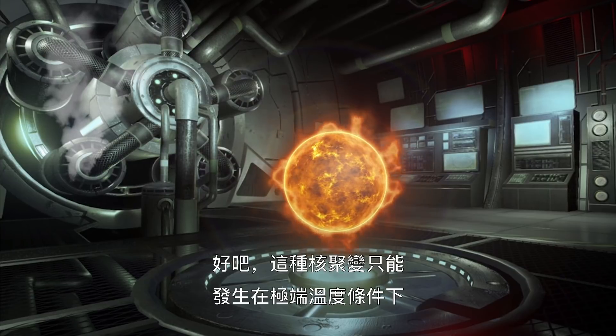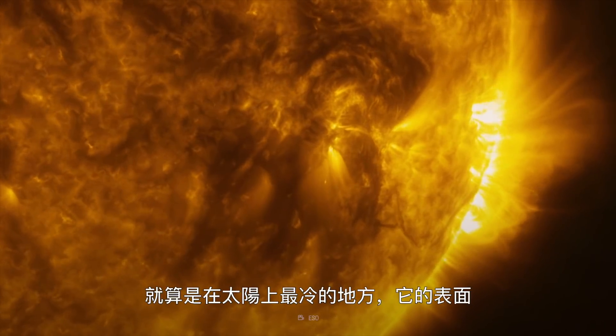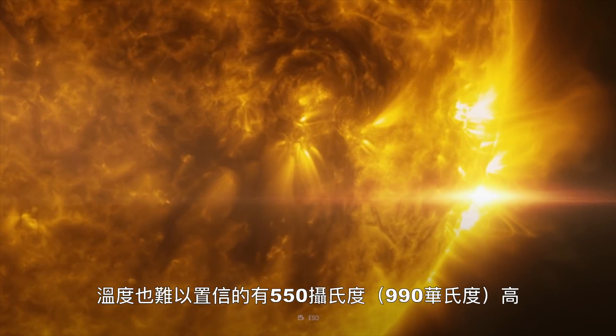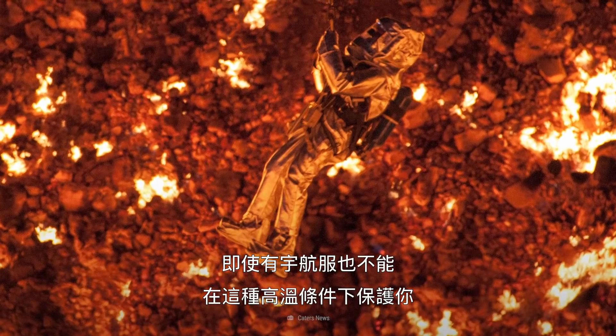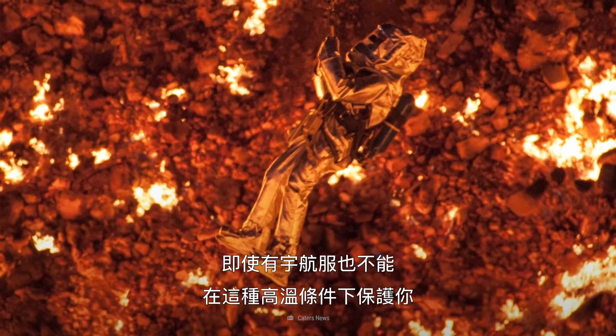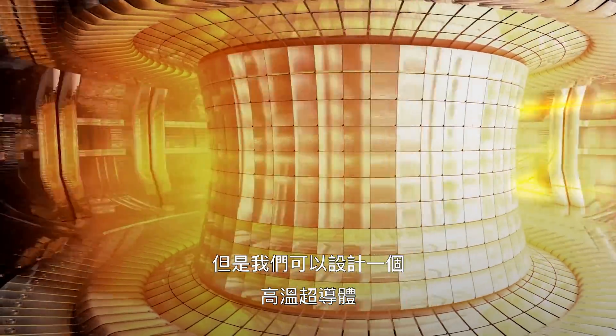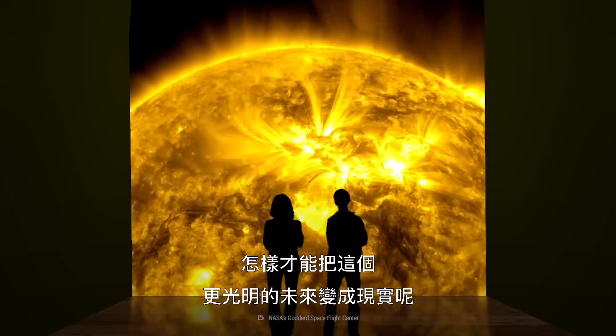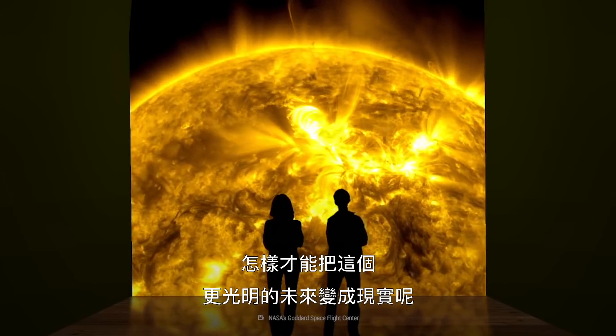Well, this fusion is only possible at extreme temperatures. Even the Sun's coldest part, its surface, burns at an incredible 5,500 degrees. Not even a space suit can protect you from that kind of heat. But we could engineer a high-temperature superconductor to tame our scorching mini-Sun. What would it take to bring this brighter future into reality?